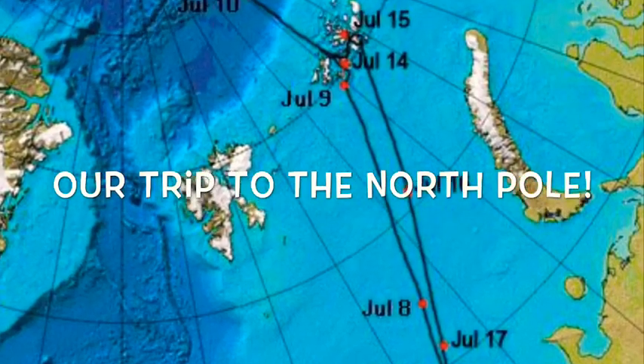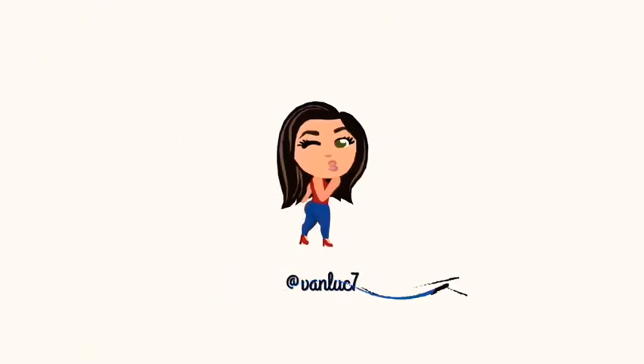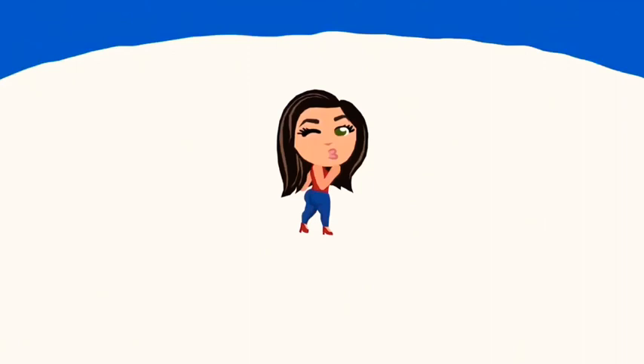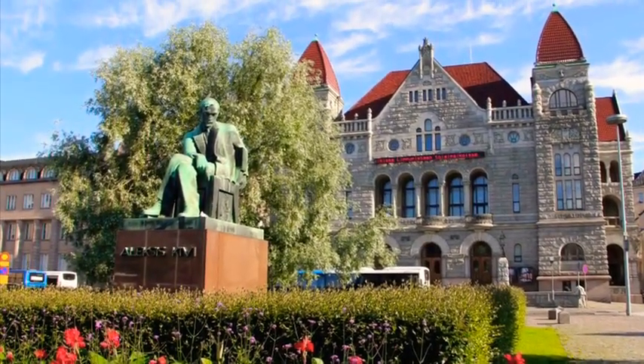I'm sharing this video with y'all to show our crazy trip to the North Pole. So to start our trip, we flew over to Helsinki, Finland.